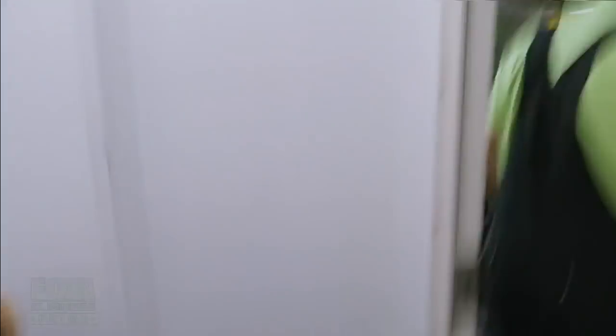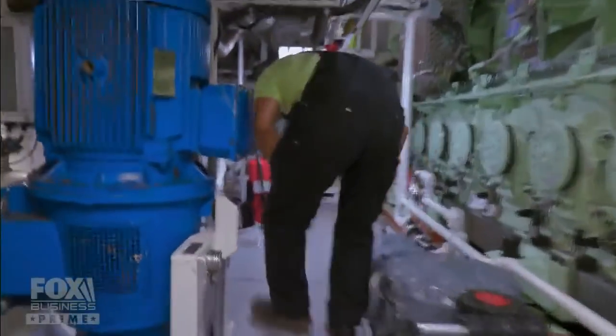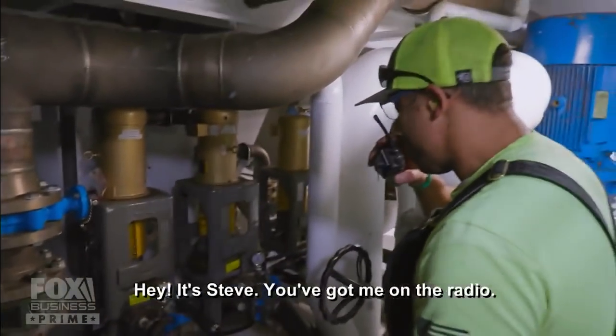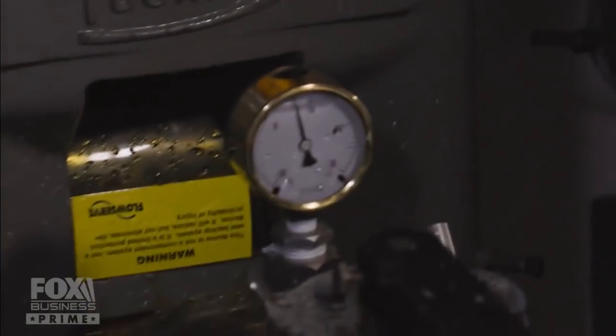A bilge alarm is always alarming because it means one of the ship's pumps — responsible for bailing water and keeping the boiler in check — has malfunctioned. Steve will need to diagnose the issue and get it back up and running as soon as possible.